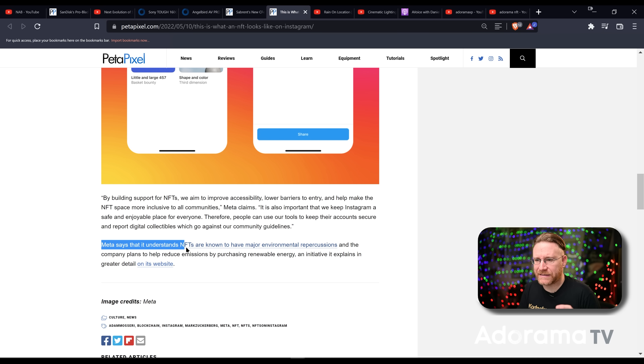Meta has made a statement saying they understand NFTs are known to have major environmental repercussions, and the company plans to help reduce emissions by purchasing renewable energy. I don't know what that actually means or if that replaces all the other places people are mining crypto. I think Meta is just trying to soften the blow of making this announcement. For me personally, I'm not in the NFT space — I don't own any, I haven't created any — but I am listening, because it's important to know what's going on. We're creating more and more digital media and there are still murky ideas around ownership of that.